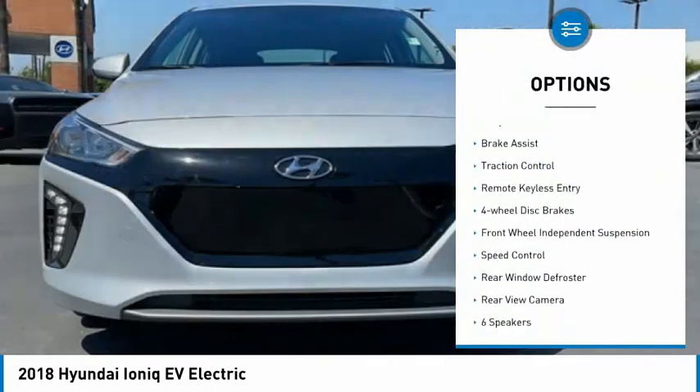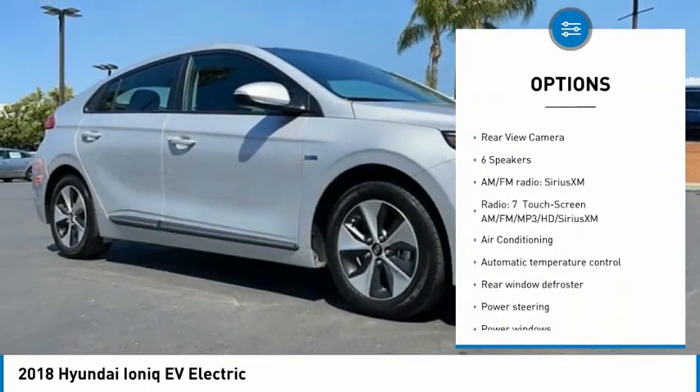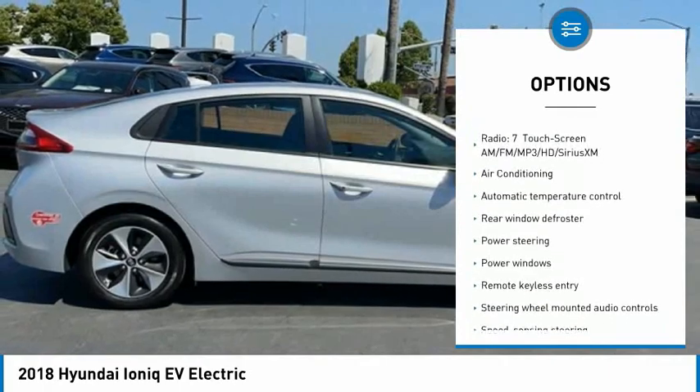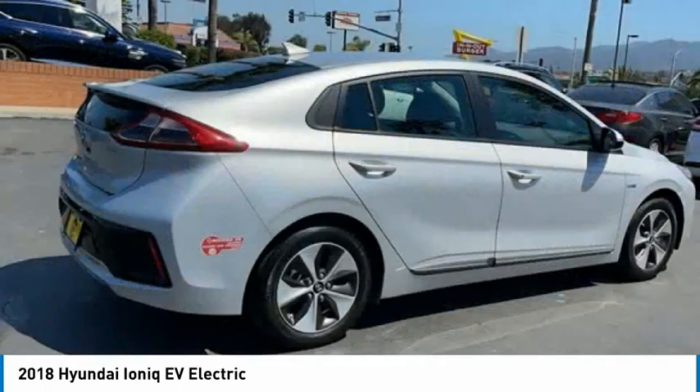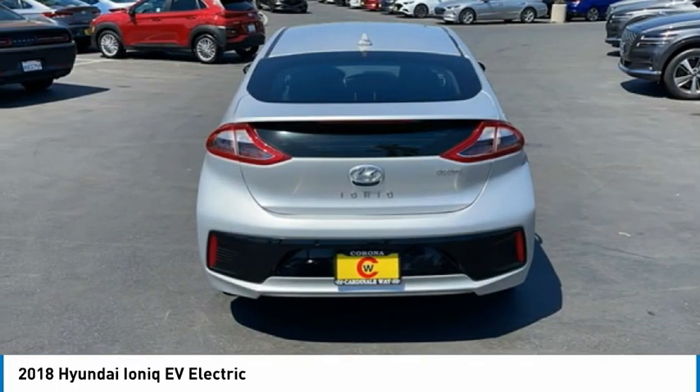Electronic stability control, alloy wheels, brake assist, traction control, remote keyless entry, four-wheel disc brakes, front wheel independent suspension, speed control, rear window defroster, rear view camera. Come see the car for yourself.